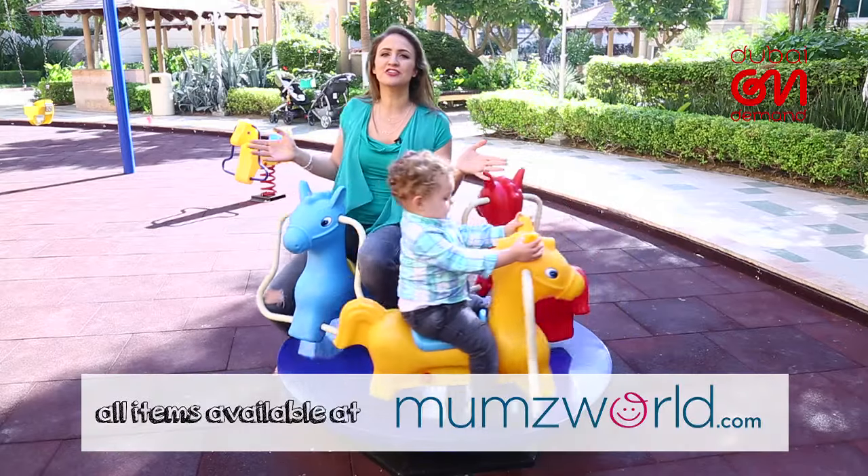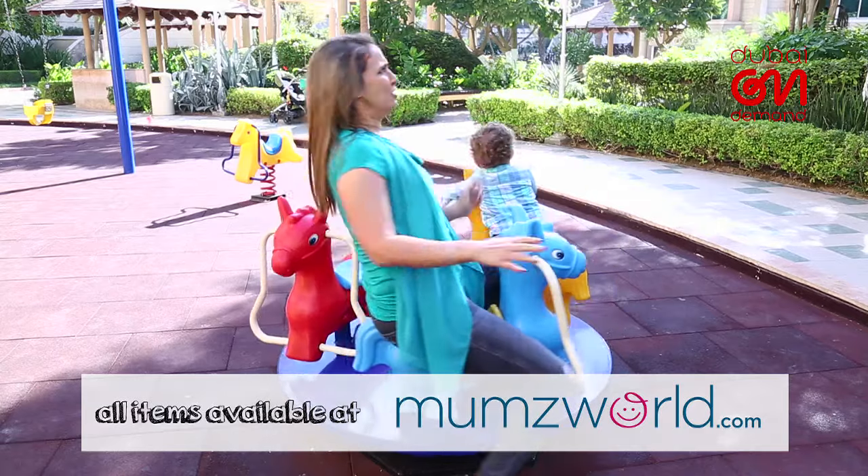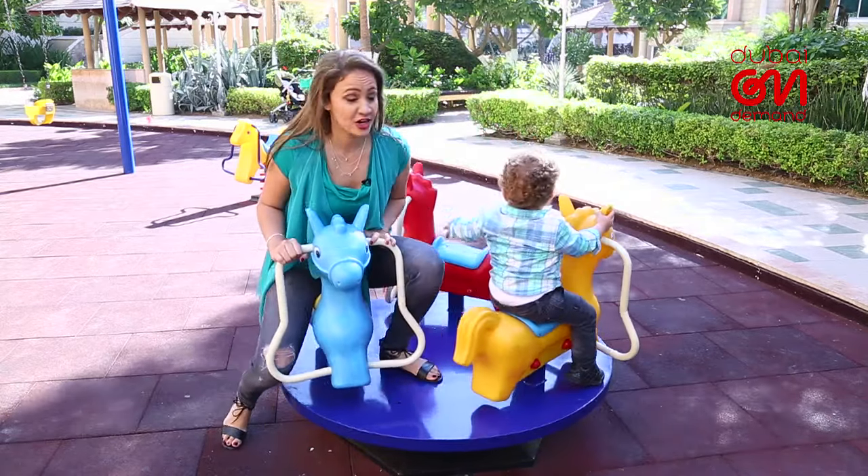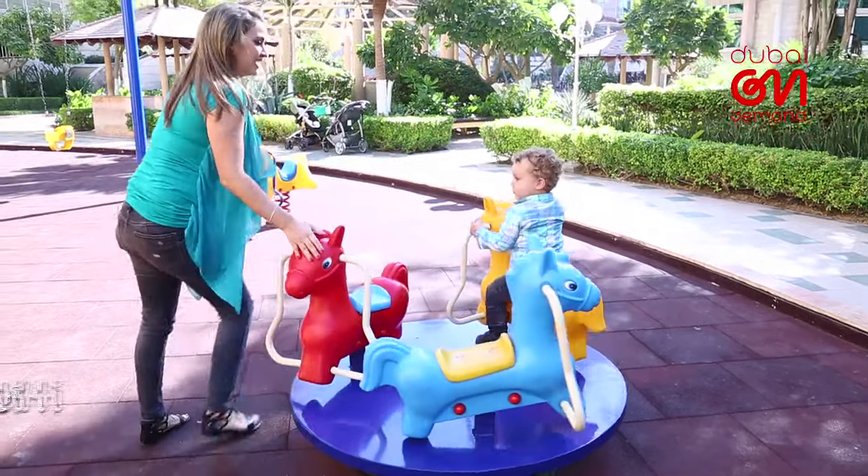Now that we've figured out how to make outdoor playtime that much better, we've unfortunately also figured out how to make going home that much harder. Yala Habibi, let's go home.